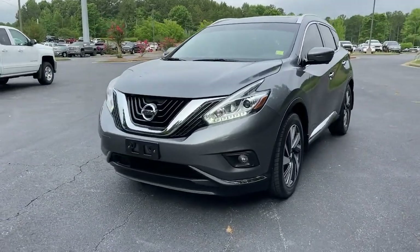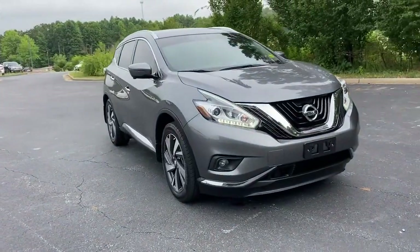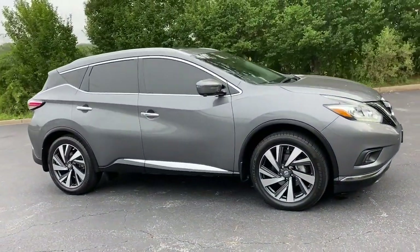Can you see yourself in the 2018 Nissan Murano? With less than 60,000 miles on the odometer, this vehicle provides excellent value.